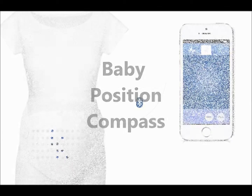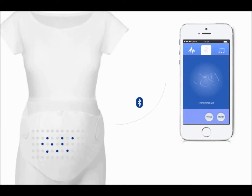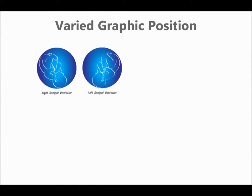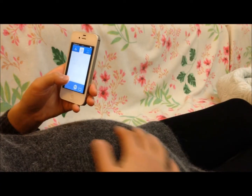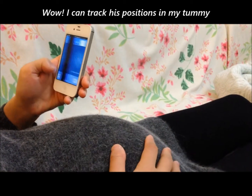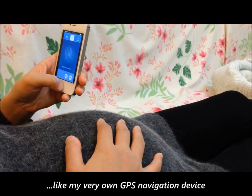You never knew just how much your baby moves in your tummy. With our patented Baby Position Compass Monitor, it gives you the idea where he's heading, so mom will have to adjust to his whimsical moves. I can track his position in my tummy like my very own GPS navigation device.